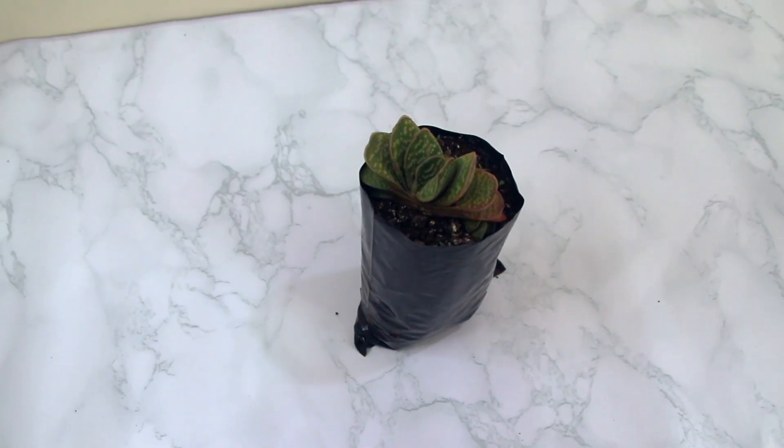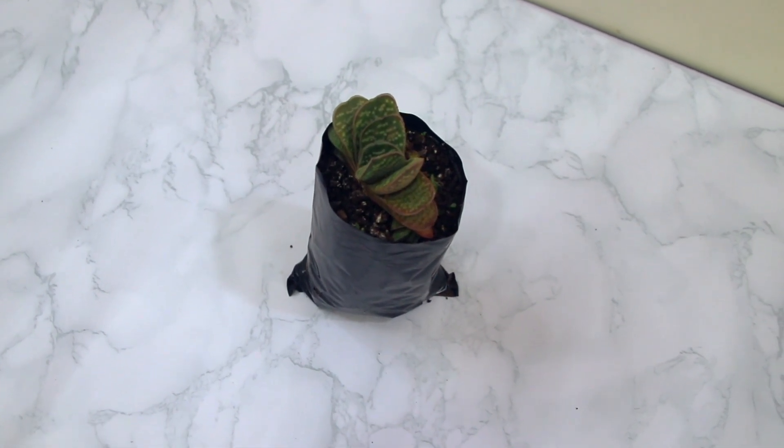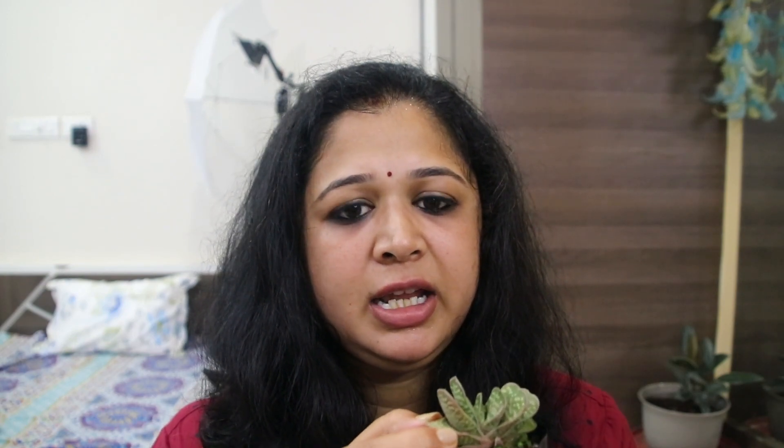The last succulent I purchased is called Gasteria bicolor, also known as 'Open Book' because it looks like an open book. I wanted to get this particular succulent for a really long time. When I checked online the price was around 500–600 rupees, and at a nursery near my place it was also too pricey. But at this nursery she gave it to me for around 100–200 rupees, which is a really good deal.